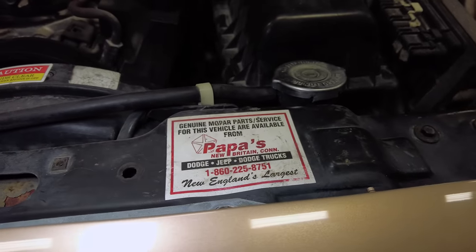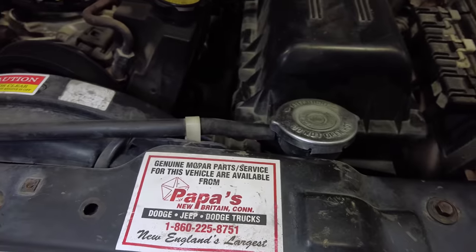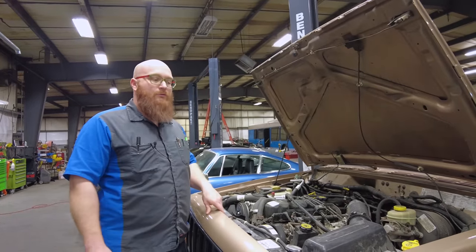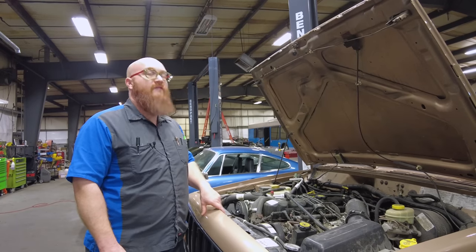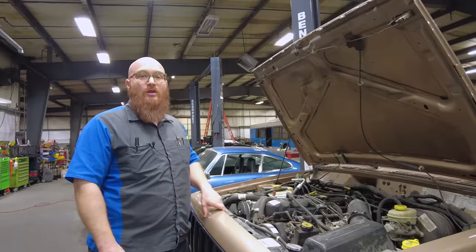Maybe some of you guys live in that area. I don't even know if Papa's is still in business, or maybe you remember it. Everything looks really, really nice. The interior is equally nice — let's let Mrs. Wizard show you guys around.